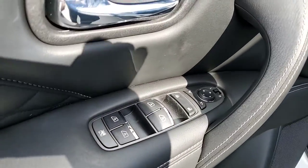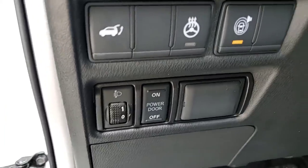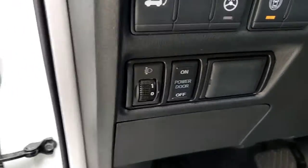Of course, all the driver-side controls — heated steering wheel, power doors.